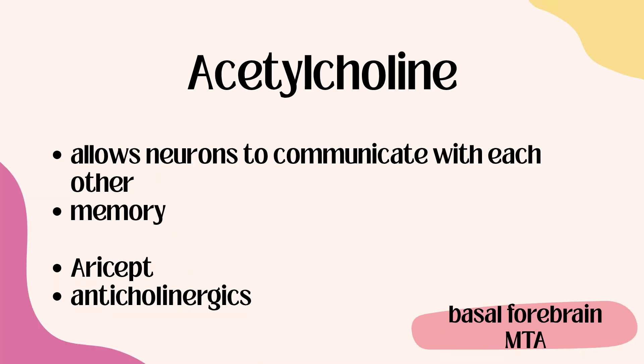Next, we have acetylcholine. This helps neurons communicate with each other and helps with memory. Low acetylcholine or dysfunction with acetylcholine is thought to be part of the process with Alzheimer's dementia. The main medications to think about are Aricept as well as anticholinergics. Acetylcholine comes from the basal forebrain as well as the MTA.